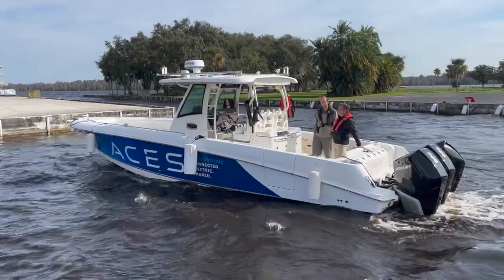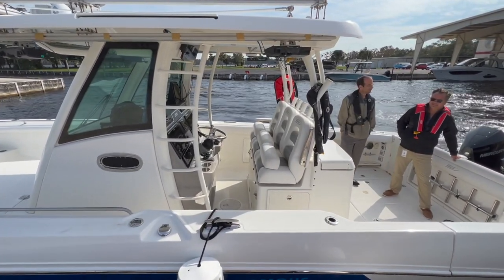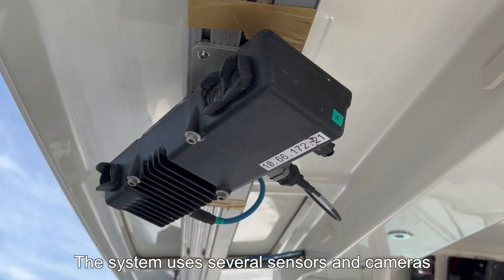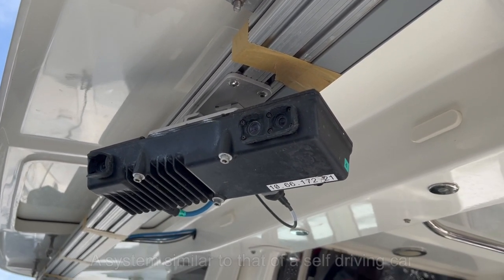Now you don't have to deal with the wind or rough conditions with this system — no need for a driver. To operate, the system uses many sensors and cameras, exactly what you can find on a modern self-driving car.